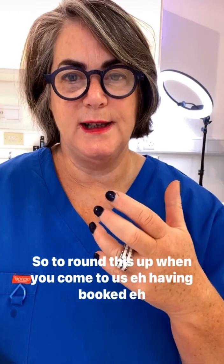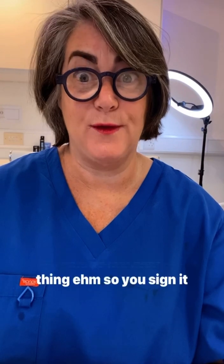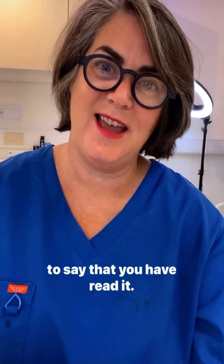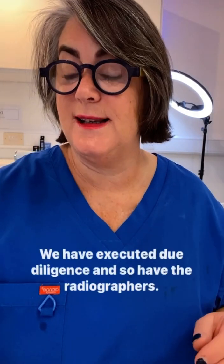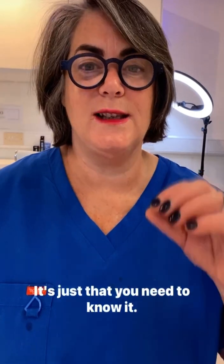To round up: when you book with us, your consent form is sent out in advance as four-page documentation. You sign it to confirm you've read it. Clients coming for a consultation fill it out at that time, but when you come for treatment you're given ample time in the waiting room to read and sign it while your eyebrows are numbing up. You have been told, and it is a risk we've executed due diligence on — as have the radiographers. Everything is usually fine; you just need to know.